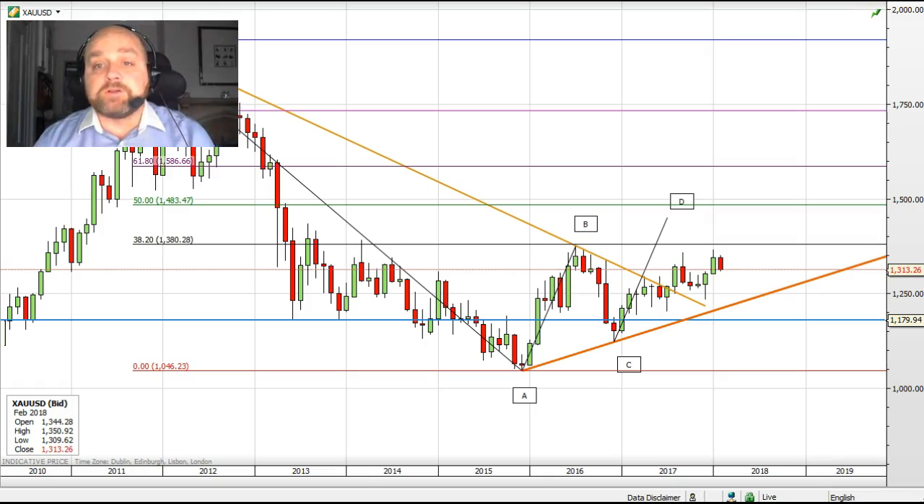Looking at the medium-term, longer-term picture on the monthly chart, I still believe we're in an AB equals CD correction phase higher. This looks to target a move towards $1,450 over the more medium to longer term.